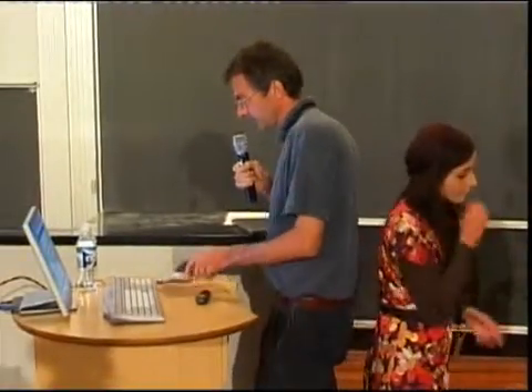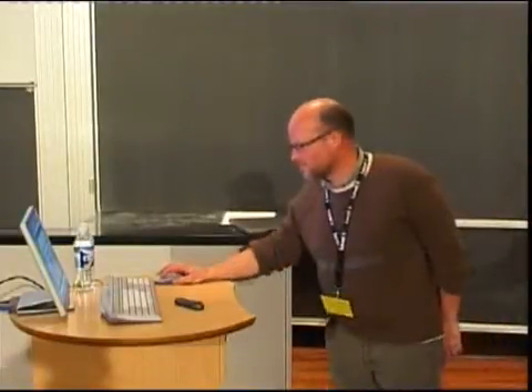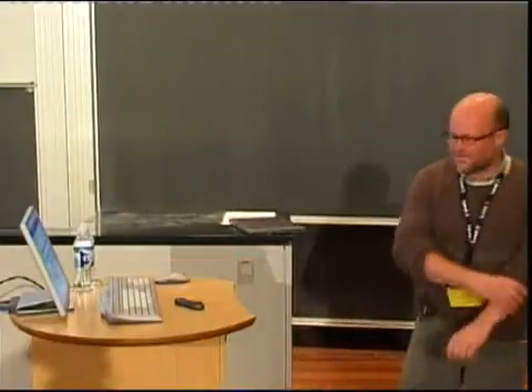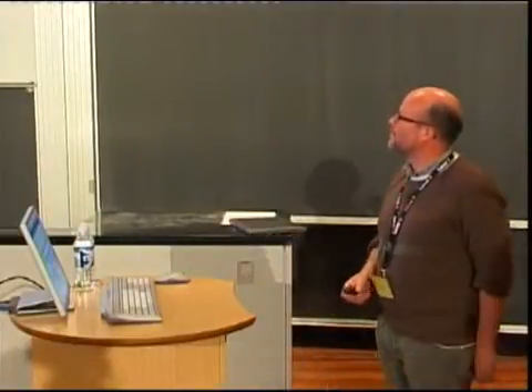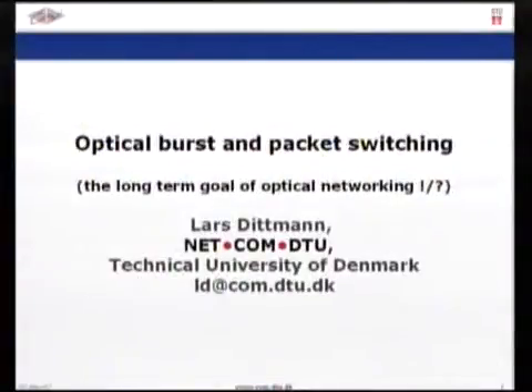Our next and last talk is about optical burst and packet switching. Originally it was supposed to be held by Michael Maroney from Essex, but unfortunately he was unavailable. We are very lucky to have Lars Dietmann from DTU to step in on the same topic — though I stress it's not the same talk, but the same topic. I kept the title and added a subtitle: 'Long-Term Goal for Optics — Optical Networking?' I will not be specifically about optical burst and packet switching but more generally about optical networking, and I'll also talk about how these things are integrated and what is actually needed.